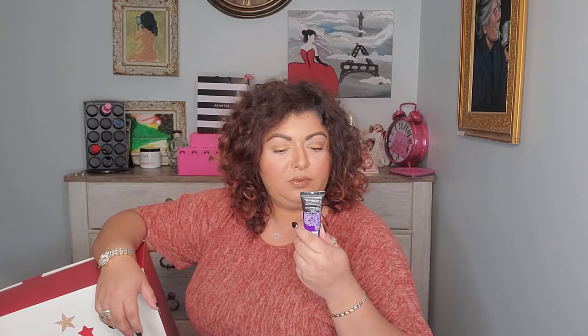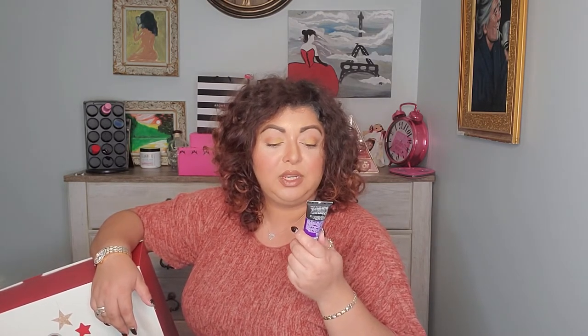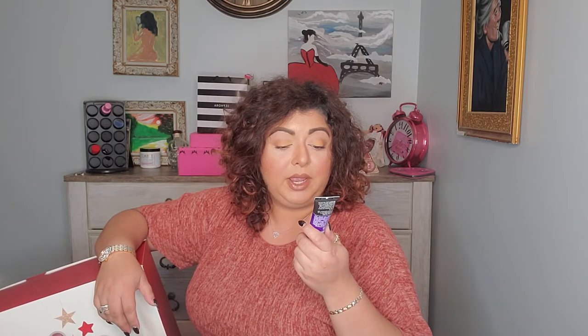I love these boxes! Number three is a John Frieda London Paris New York Frizz Ease Secret Agent Touch-Up Cream — it smooths flyaways on contact. You start with dry hair, rub a small amount into your palms, and put it through your hair. My hair is always frizzy, so this is something I'm definitely going to use.